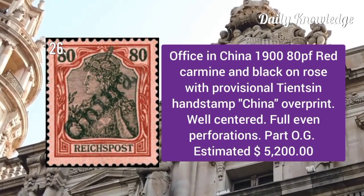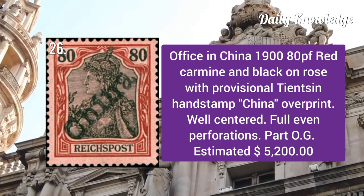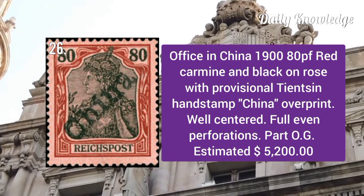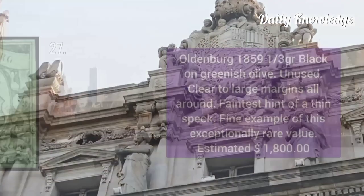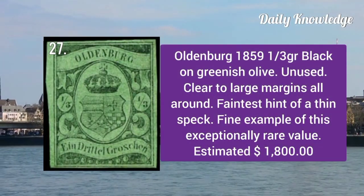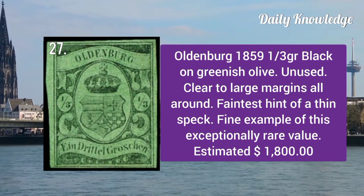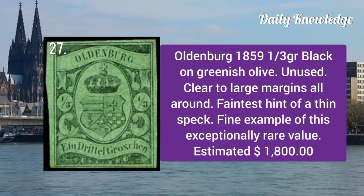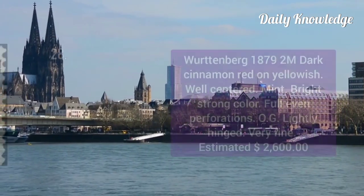Office in China 1900: 80p red carmine and black on rose with provisional China overprint. It is well centered with full even perforations. Oldenburg 1859: 1/3 g black on greenish olive, unused with clear to large margins all around.